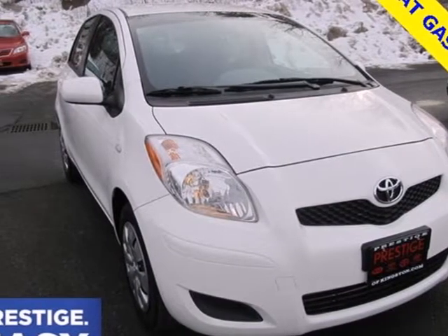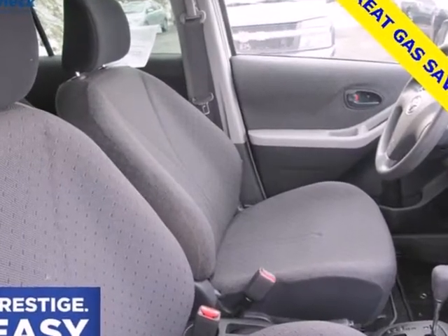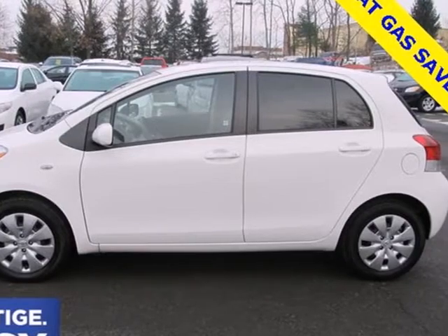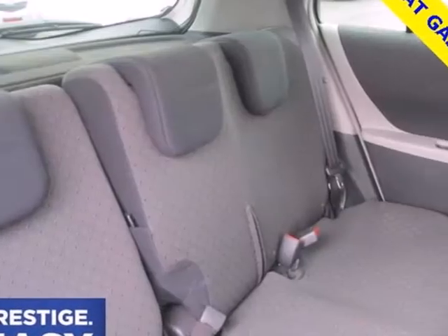It's a 2009 Toyota Yaris. Features include multiple airbags, anti-lock brakes with vented front discs, rack and pinion steering, and a 106 horsepower 4-cylinder engine that delivers an EPA estimated 29 miles per gallon city.